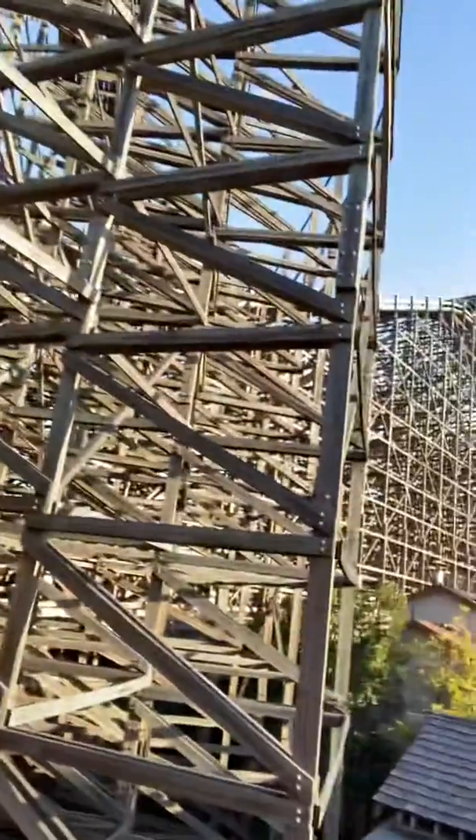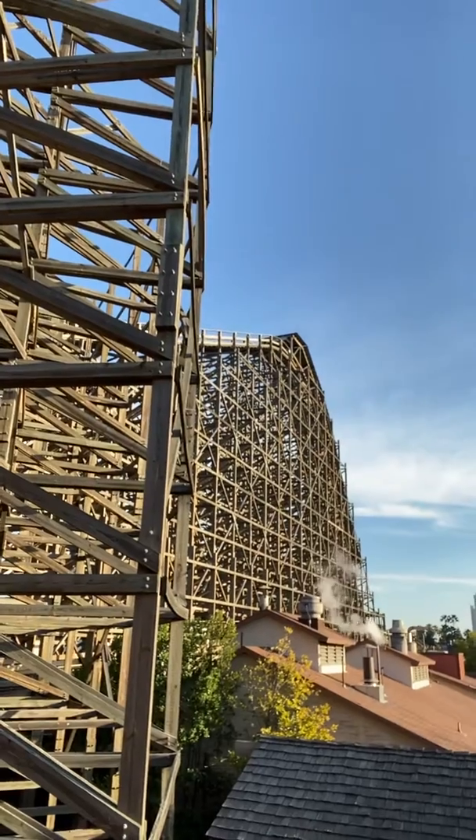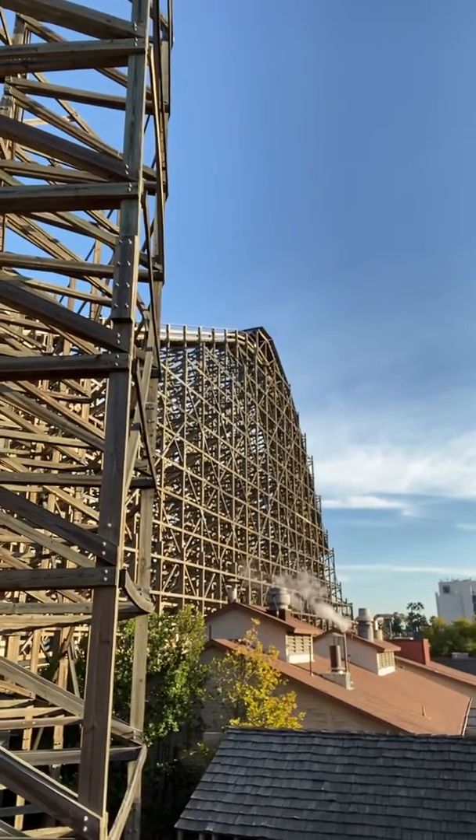Hello! One more roller coaster before we leave — we are at the Ghost Rider. Here's what it looks like. It is a wooden roller coaster. Ryan, what can you tell us about it?